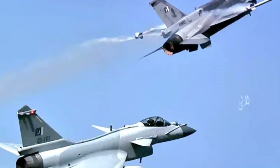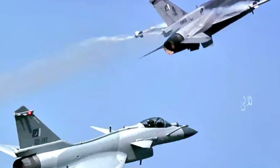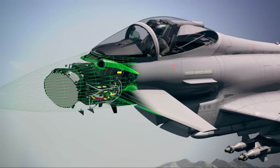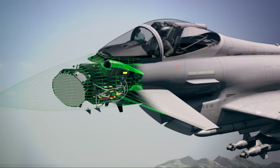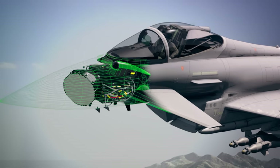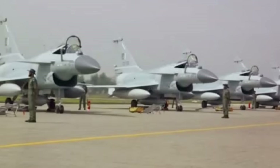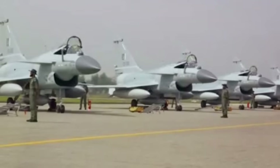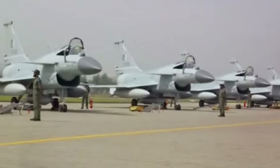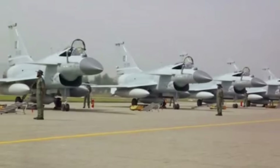Egypt expressed interest in May 2023, considering acquiring 16 J-10Cs as part of its modernization program. The J-10C's advanced features — including its AESA radar, helmet-mounted sight, and ability to carry a variety of air-to-air and air-to-ground weapons — make it an attractive option for countries looking to upgrade their air forces. Additionally, China's willingness to offer more affordable and flexible financing without the stringent political conditions often attached to Western arms sales has made the J-10C a viable alternative for some nations.